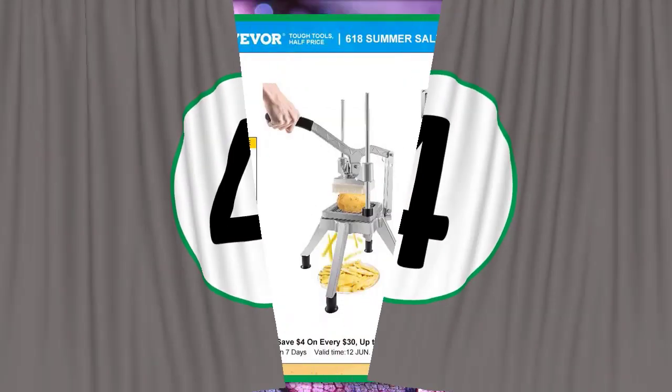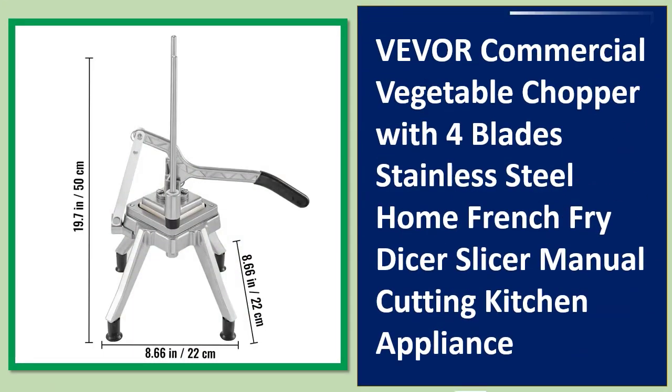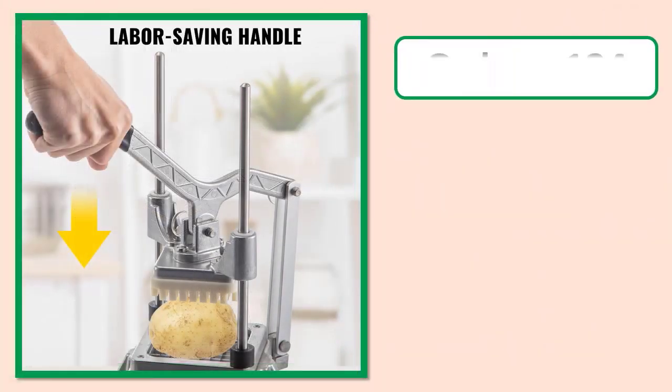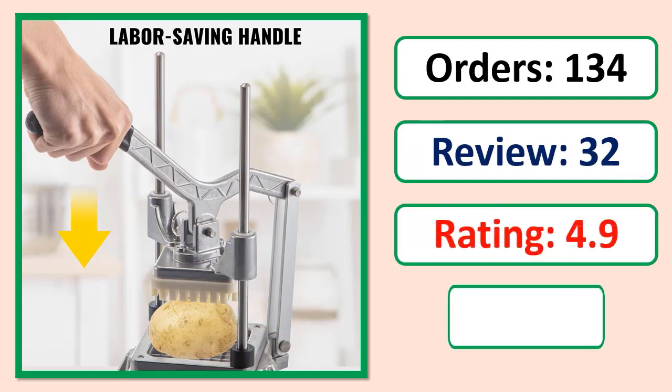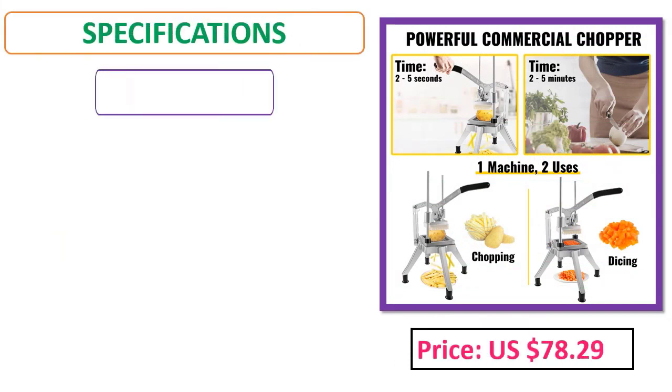Number four: Vevor commercial vegetable chopper with four-blade stainless steel — home french fry dicer, slicer, manual cutting kitchen appliance. Orders, review rating, percent of price, specifications.